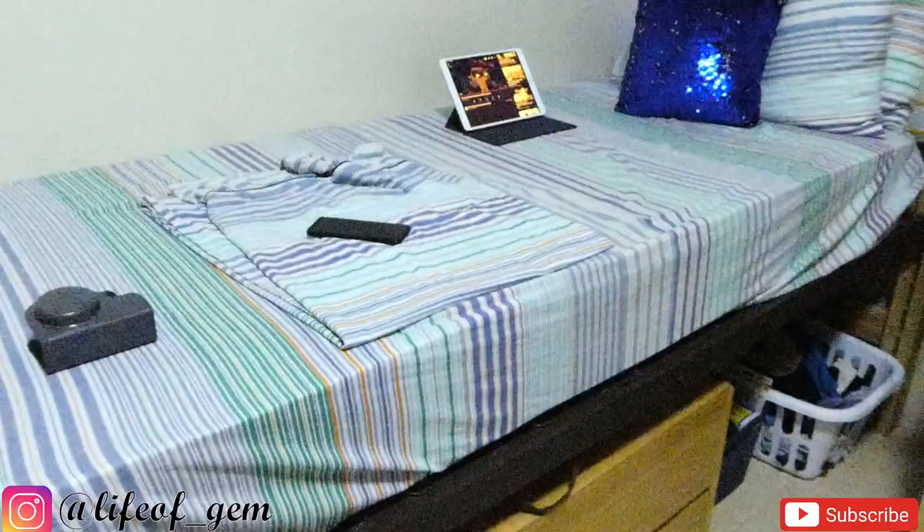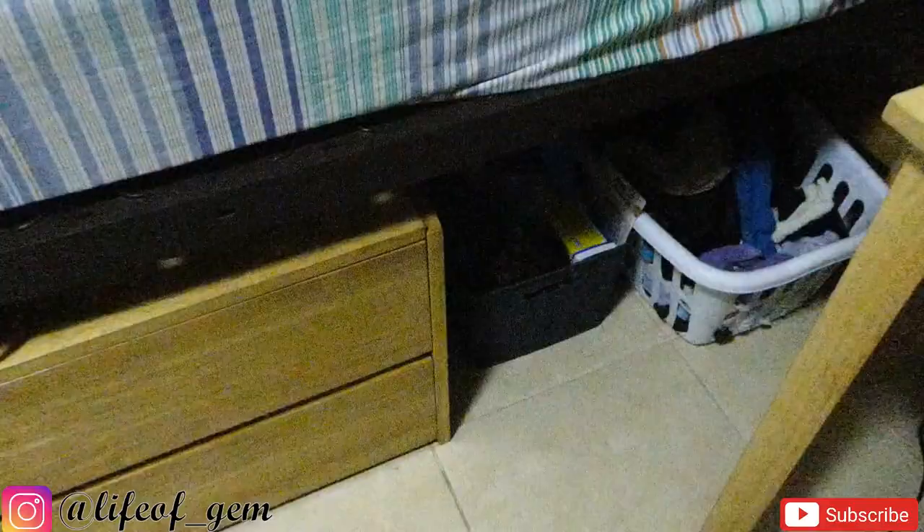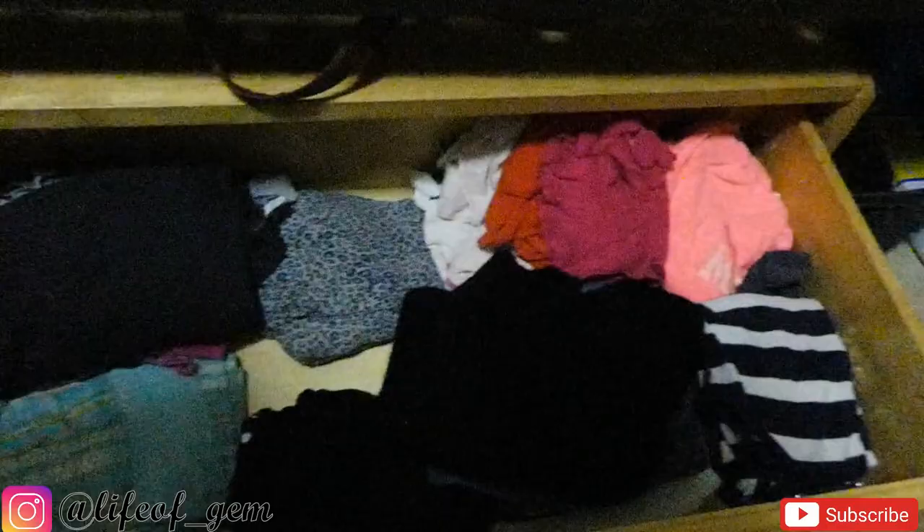Coming across, you have my bed. I have my iPad on the bed because I was watching something. Underneath, I have my suitcase, a drawer storage bin, and my laundry basket. In this drawer I have my home clothes — things I just wear to stay in the room — and my pajamas. Down here I have my bottoms that I wear out, like jeans, pants, and skirts. I also have exercise gear in that far corner.